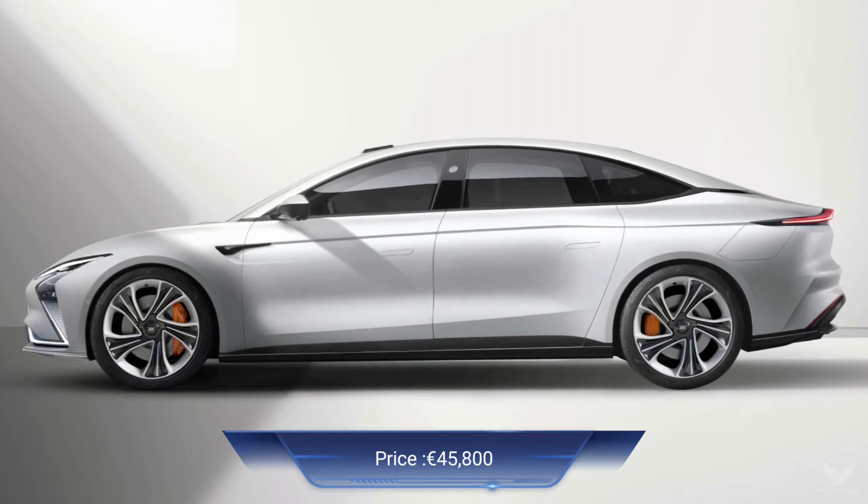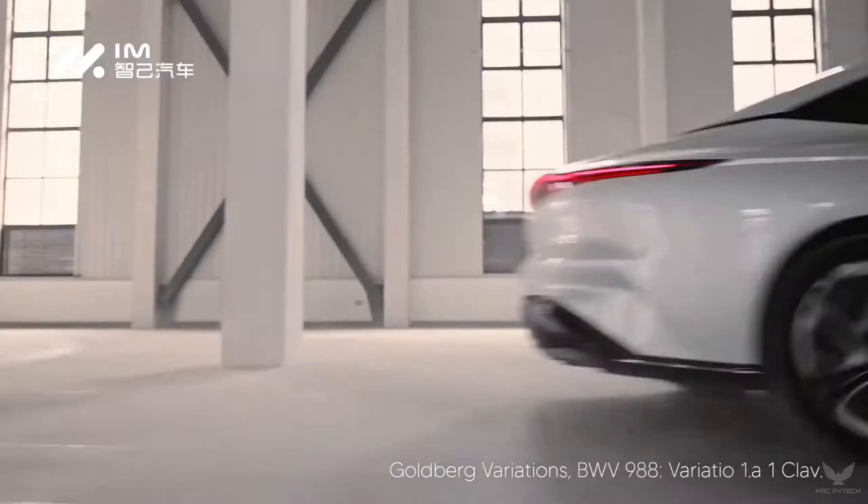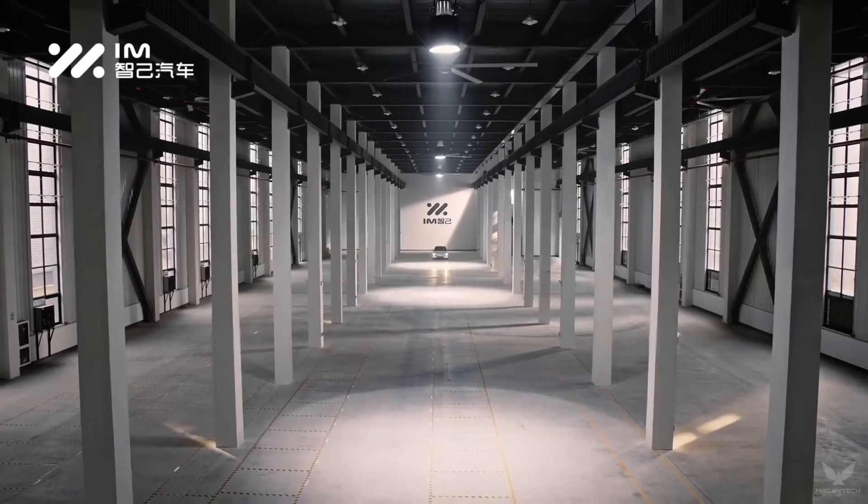The IM L7 Elite price is around 45,800 euros in China. IM Motors manufactures its electric vehicles at the Lingang factory in Shanghai, China.